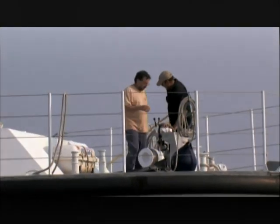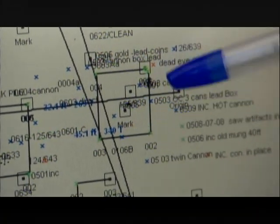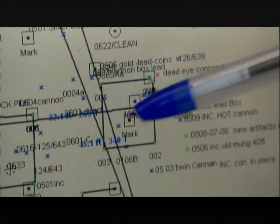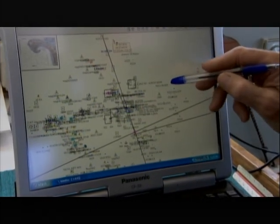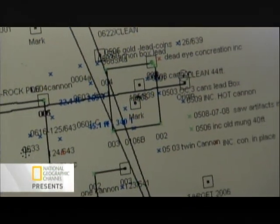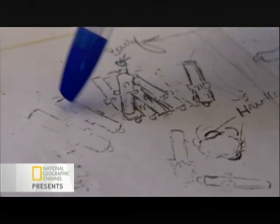With a new dive season ahead and the exact spot pinpointed, Clifford is eager to discover what further secrets the Whydah has yet to reveal. They're going to an eight-by-eight-square location where the GPS will position them right in the middle. They'll know precisely where they are the whole time they're digging — only 15 feet away from where all those cannons lined up side by side were discovered.